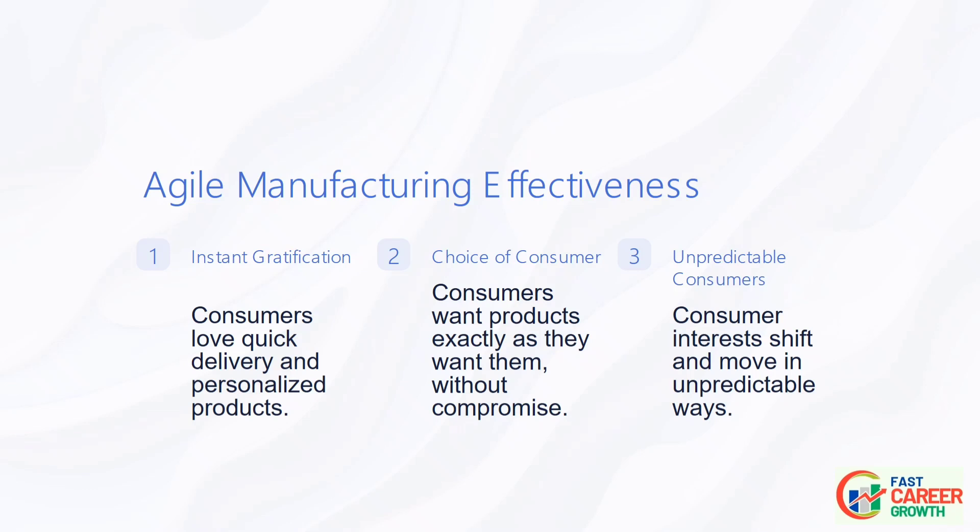Agile is of particular value for manufacturers in countries with large, well-developed local markets and high labor costs. It leverages proximity to the market by delivering products with an unprecedented level of speed and personalization, which simply cannot be matched by offshore competitors. It turns local manufacturing into a competitive advantage.